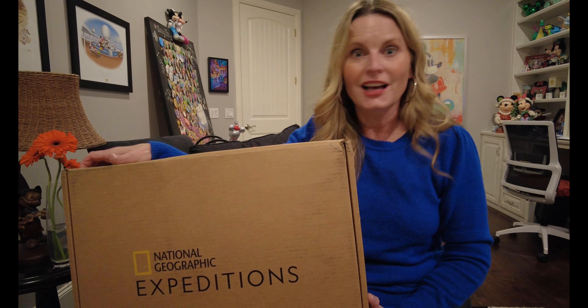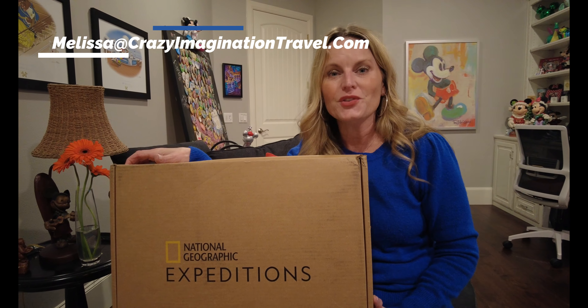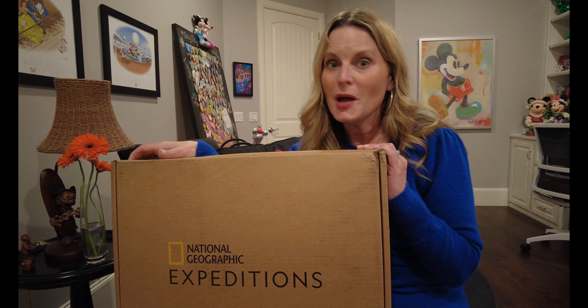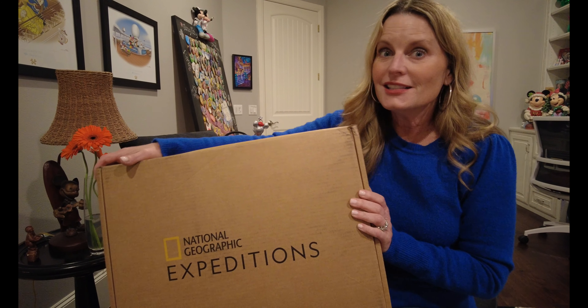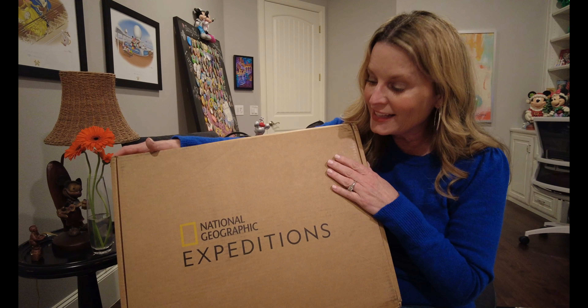For your next National Geographic river cruise vacation or land tour, contact Melissa VIP Magic at melissa@crazyimaginationtravel.com. Book with a VIP expert so you don't miss a thing. Like and subscribe, click the bell for notifications to follow all my National Geographic travels. Stay tuned — we're going to get inside this box for an unboxing, let's go!